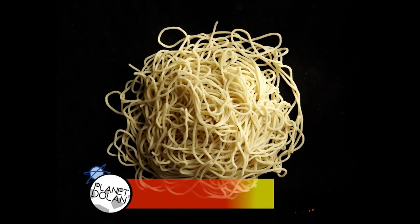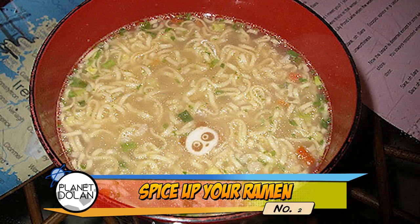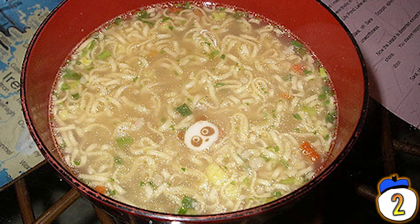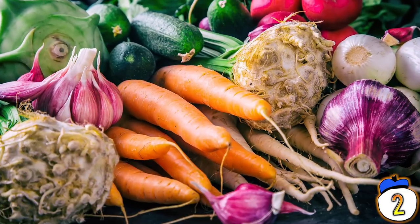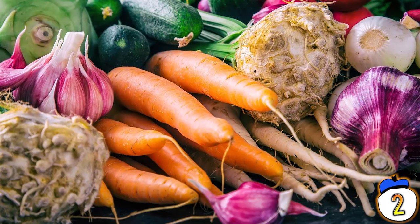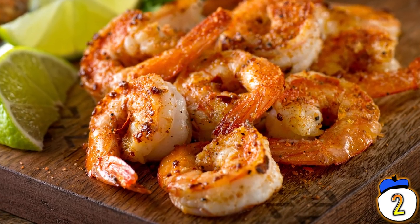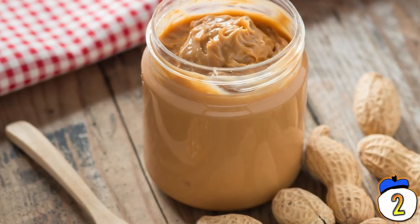2 – Spice Up Your Ramen. Ramen instant noodles — the staple of starving students worldwide. But it's easy to get bored of the same packets of flavour day in day out. For a little excitement, try adding chopped green onions, mushrooms, spinach or frozen veg to your broth. If you have the money, chopped meat or shrimp will boost the protein, but if you're strapped for cash, a spoon of peanut butter will also work.